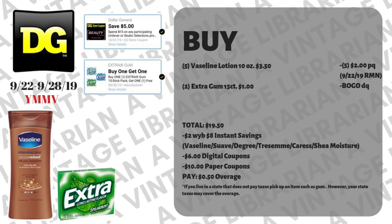For this Vaseline deal you can interchange the buy-one-get-one-free gum pack digital with another digital or any other item, but you really need that Unilever digital. You're also going to need five of the $2 paper coupons for Vaseline that came out in the September 22nd RetailMeNot. Also FYI — the Vaseline paper coupon says to only use two a day, but depending on your store, policy may allow up to five. If your store strictly follows the coupon, don't bother with this deal.